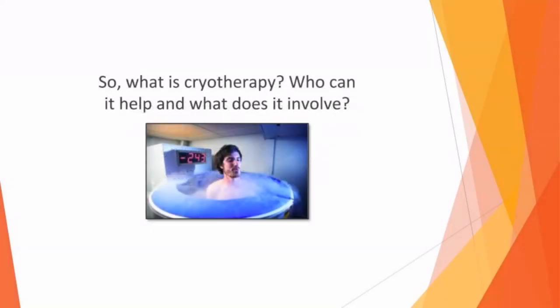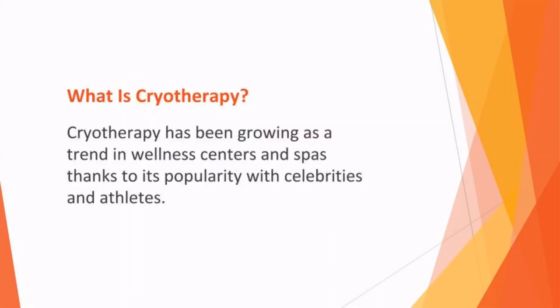So what is cryotherapy? Who can it help? And what does it involve? Cryotherapy has been growing as a trend in wellness centers and spas, thanks to its popularity with celebrities and athletes. Those who have this therapy enjoy faster recovery times after working out and believe that the subzero temperatures can relieve asthma, anxiety, and arthritis, not to mention make the skin look more youthful.